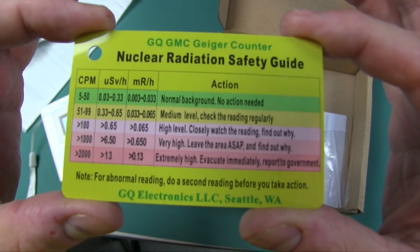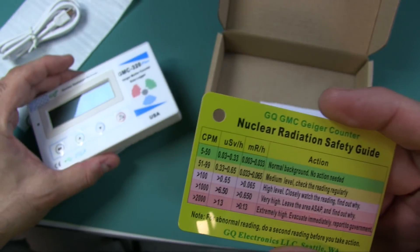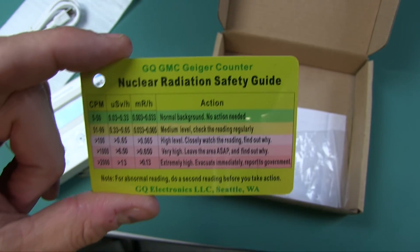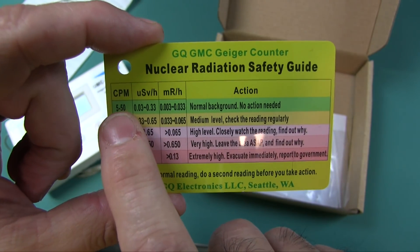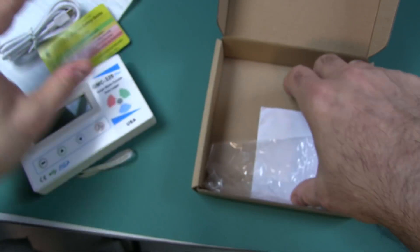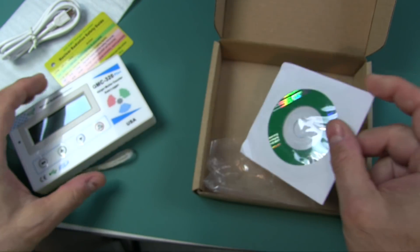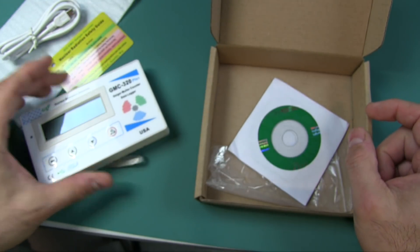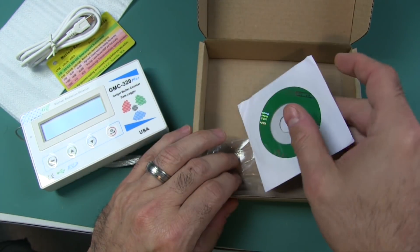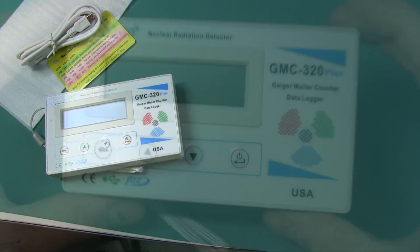And you get this safety guide right here. It's a good thing they tell you this information because when you start this up, it is going to detect some sort of radiation - there's always radiation around us unless you're in some shielded facility. So you're probably going to get a little bit of normal background radiation. They also give you a disc with some software because you can plug this into your computer via this cable, but that's after you load the software and driver.